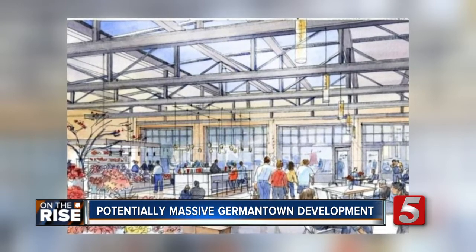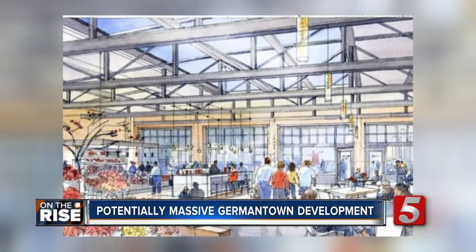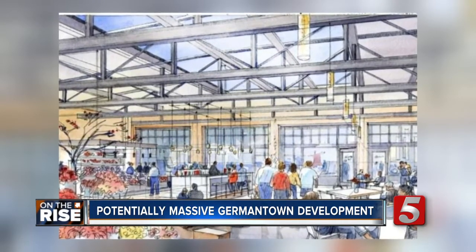Right now, Irwin is trying to get approval for the first nine-acre phase of the project. It's not all a done deal yet — the full site plan has not been approved just yet. That's going to go before the city's planning commission. We'll certainly keep you updated on this story as it does develop. Mo Heider, News Channel 5.